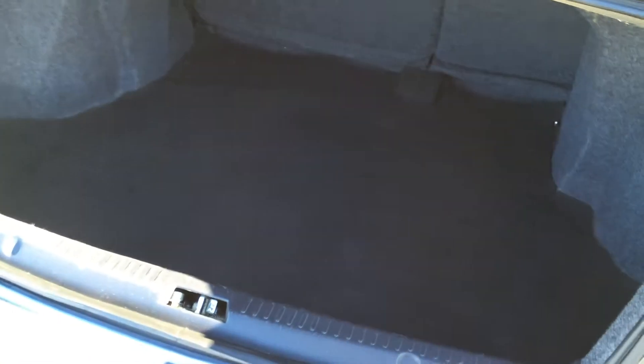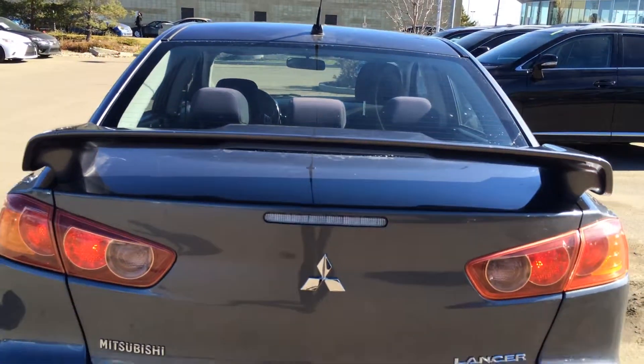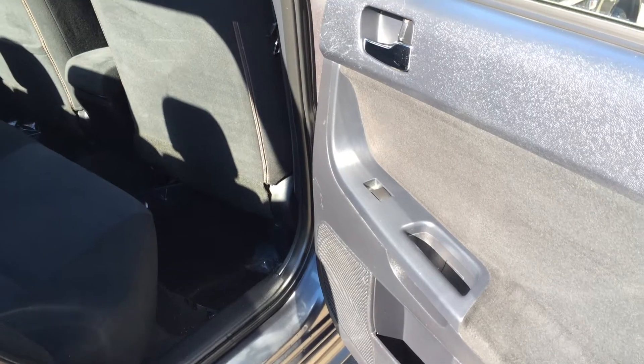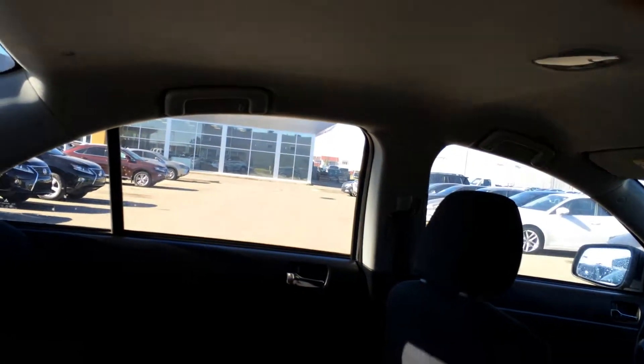Underneath the floor you'll find your compact spare tire and jack. Back seats fold down — I'll show you that in a minute. Overhead you have your emergency release. Storage inside of the door as well as powered window controls. Carpet floor mats, child seat anchors, adjustable headrests, fold down armrests with cup holders, overhead handles and hooks.